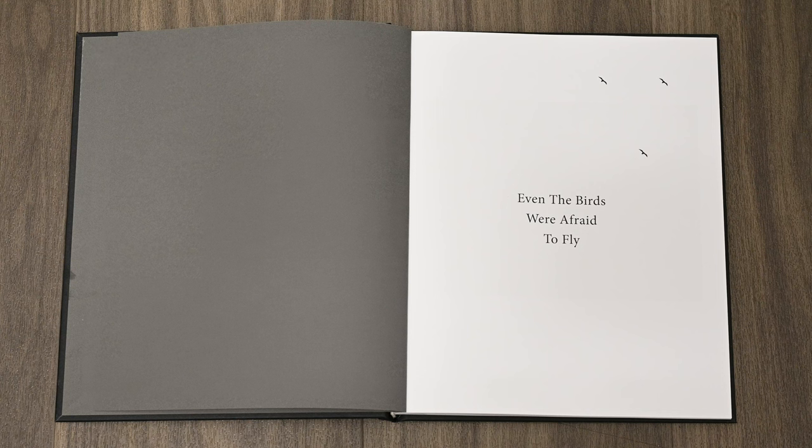If you'd like to purchase a copy of Even the Birds Were Afraid to Fly by Al Bryden, published by Kozu Books, you can do so directly from Kozu Books. The link is in the video description below.